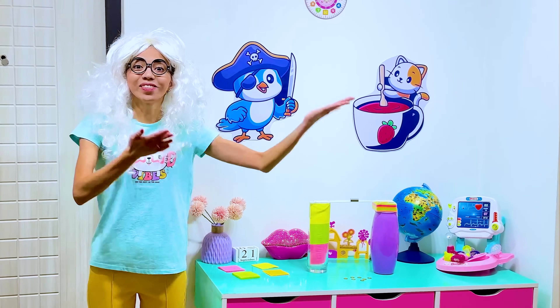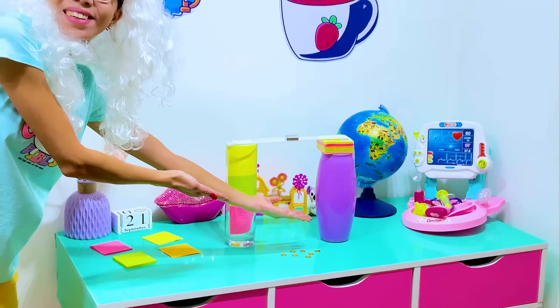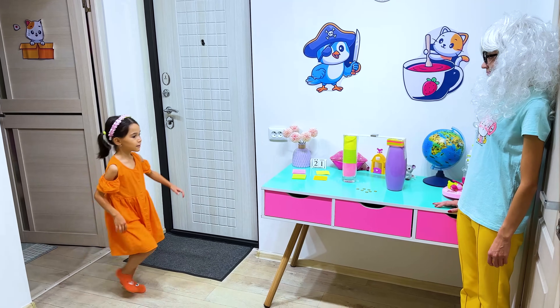Look, look! I have a cool experiment! Oh, wow!